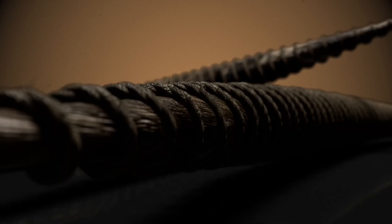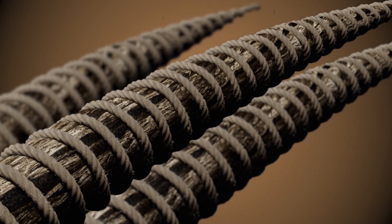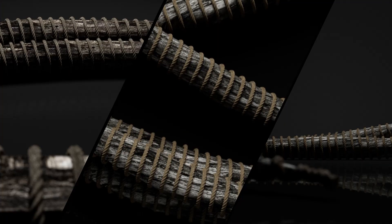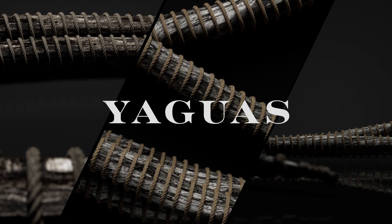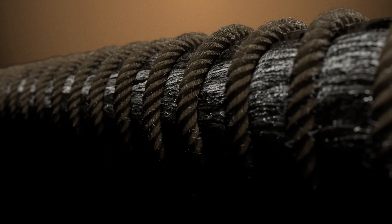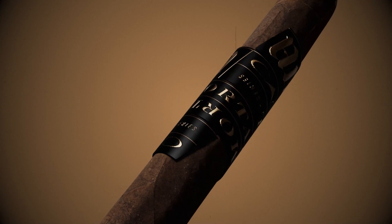In the andullo process, cured tobacco leaves are tightly coiled in long, thin palm tree pods to ferment. These pods, called yaguas, trap the tobacco's natural flavors, enhancing them under the pressure of the coils. The process yields a dark, leathery tobacco, defined by strength, with a touch of sweetness.